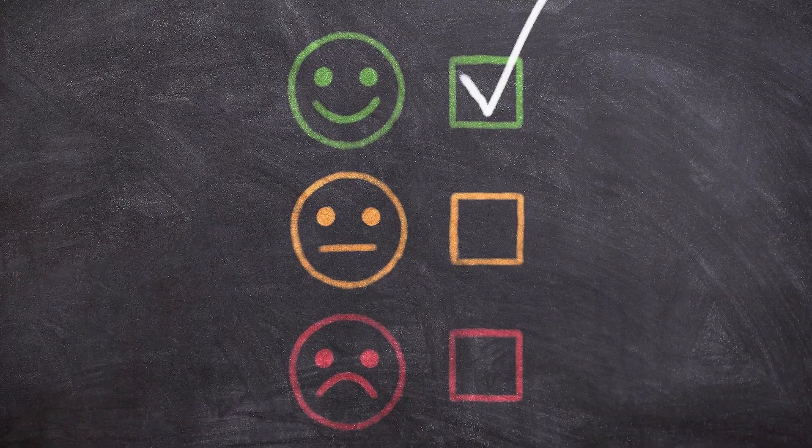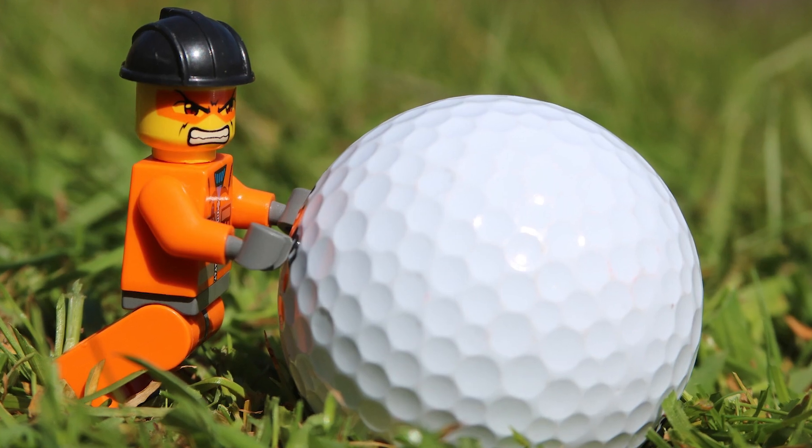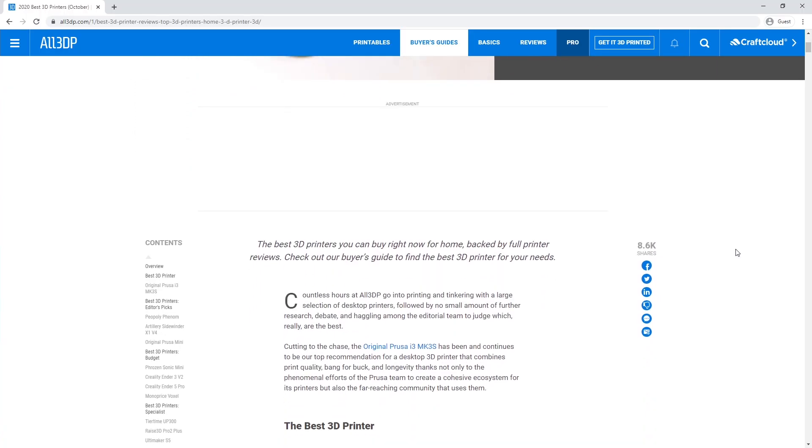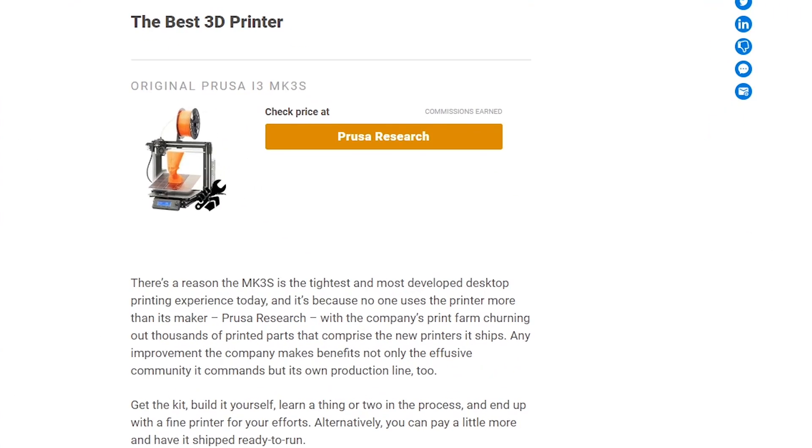Step number eight: do your homework. Once you have a shortlist of printers you really need to research the pros and cons. Look for reviews, zoom in on what people are saying positively about the printer but also look at the negatives. There is a bit of judgment needed when reading these comments — some people complain about minor things while others raise really important issues. Weigh up the options and then select which printer you're interested in purchasing.